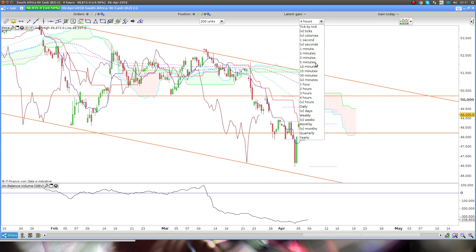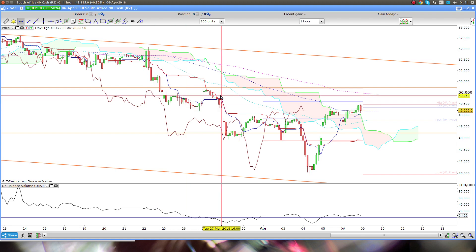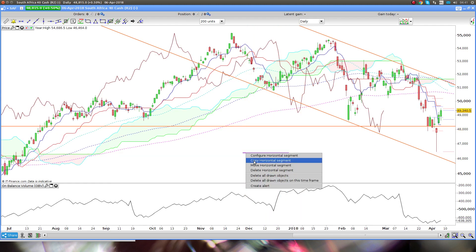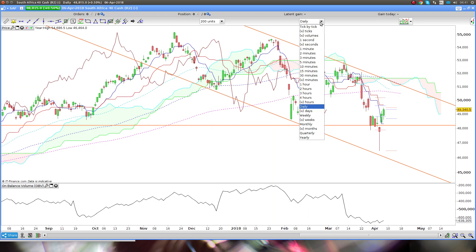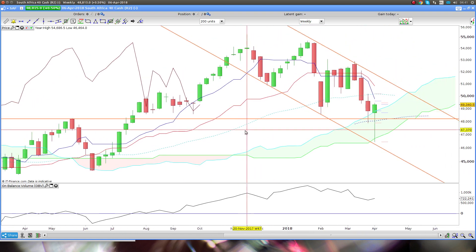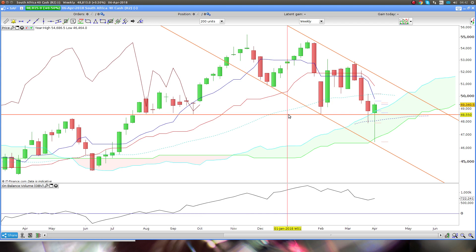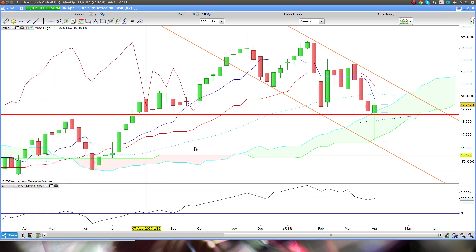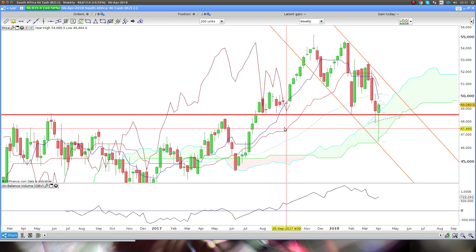What you can actually do is just drill down to the hour and put your levels in on the hour. What I want to show you is the weekly level. You can see how much interaction there is with this price. It's pretty much a previous breakout there — we touched it there, there, there. It's a pretty strong level.